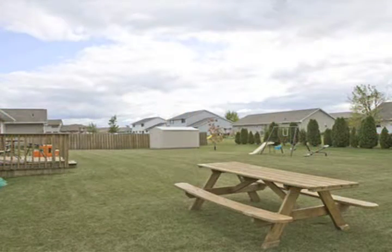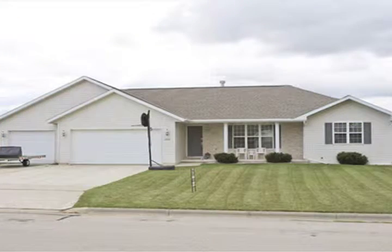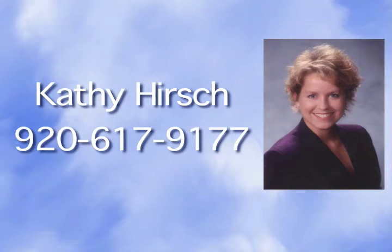The home has a reverse osmosis system with water softener as well as a shed. Please call Kathy Hirsch at 920-617-9177 for more information.